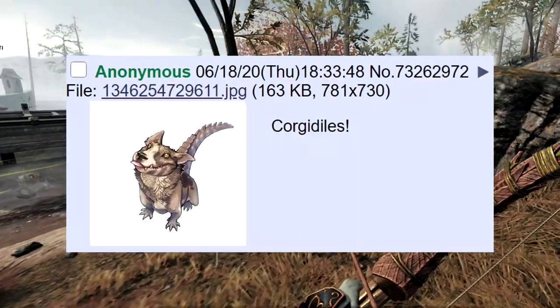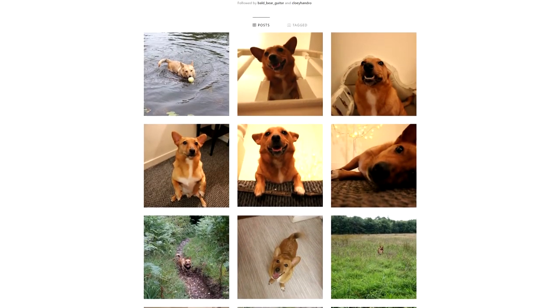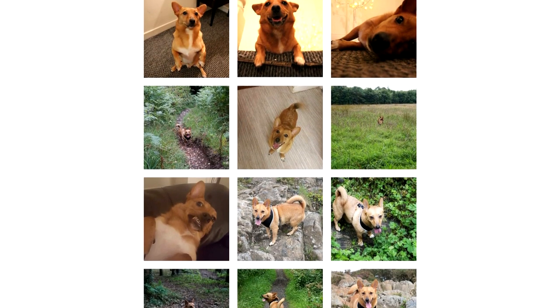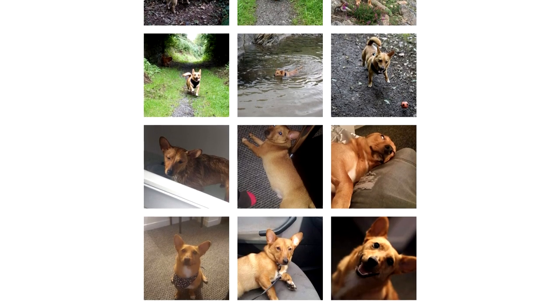Corgodiles! He's to die for. I'll throw a wee picture of our dog — he's a Corgi Jack Russell mix and he's so cute, to be honest with you. He's actually got an Instagram account, so I'll flash that up on screen if any of you guys are interested.